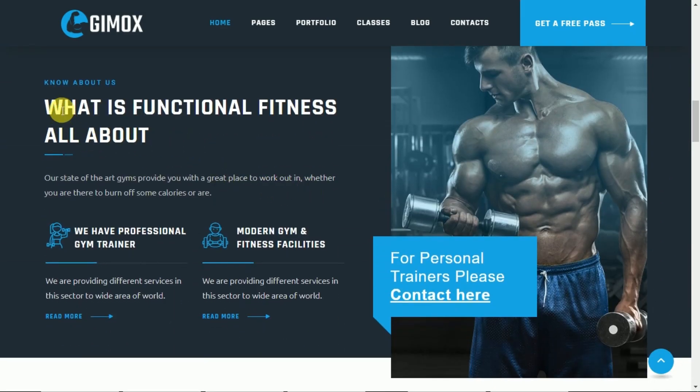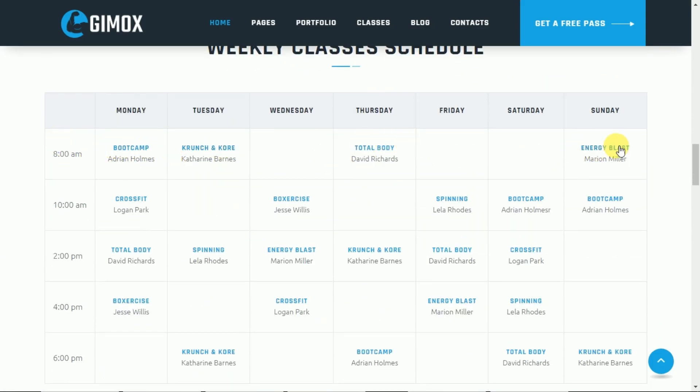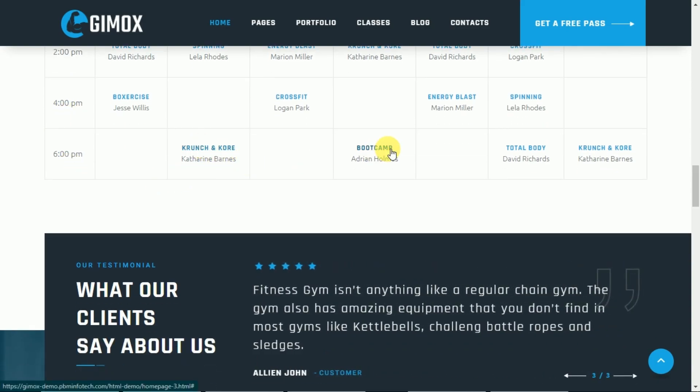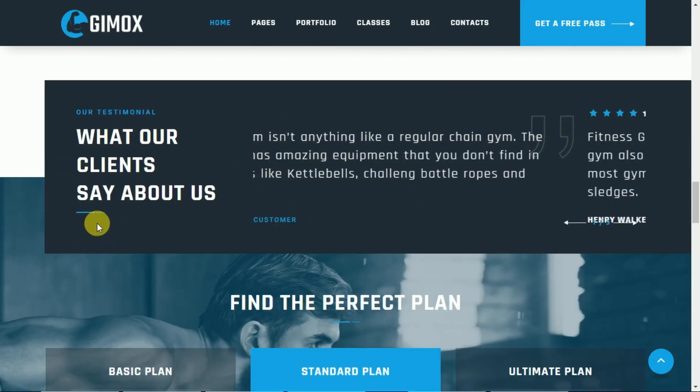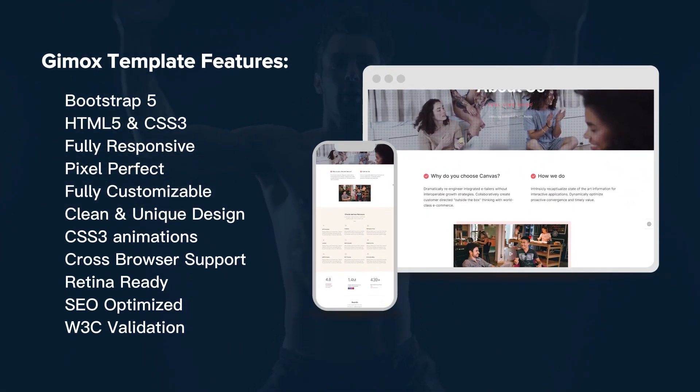Whether you're a fitness center, gym, or personal trainer, Gimox provides the tools to create a professional and dynamic online presence that captivates your audience.